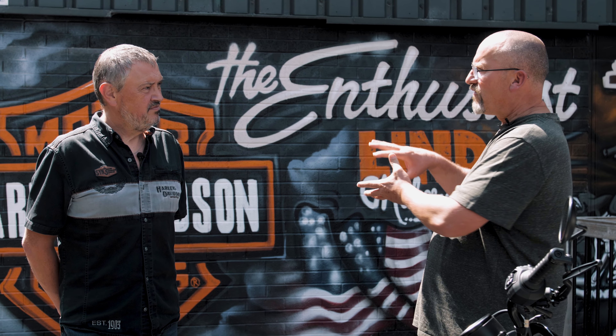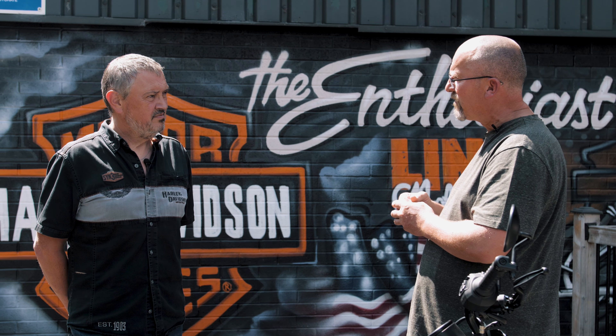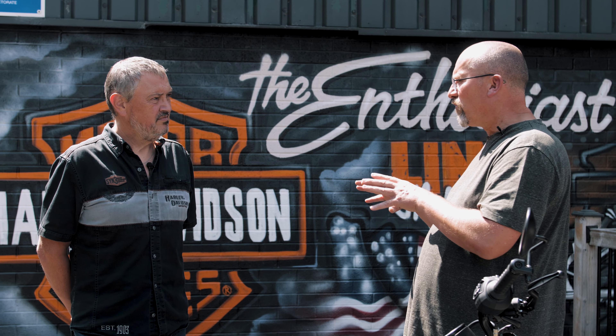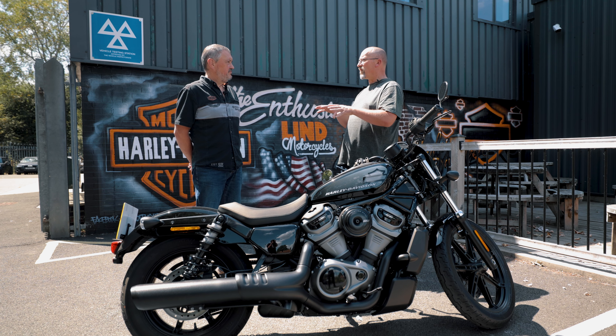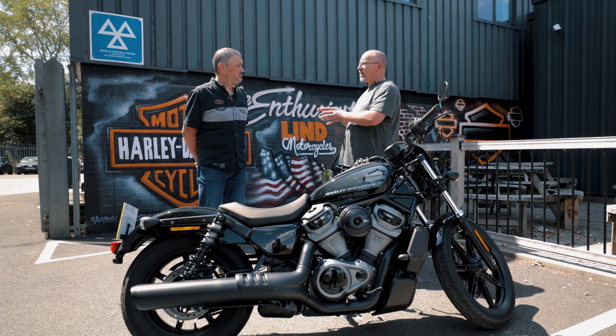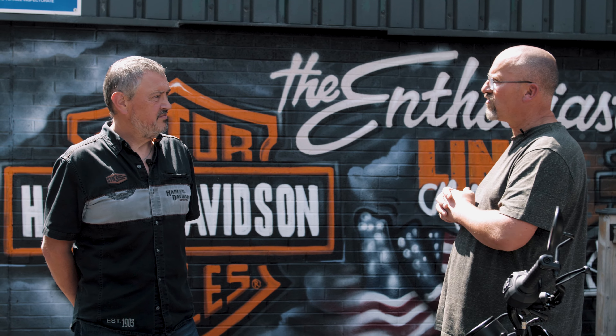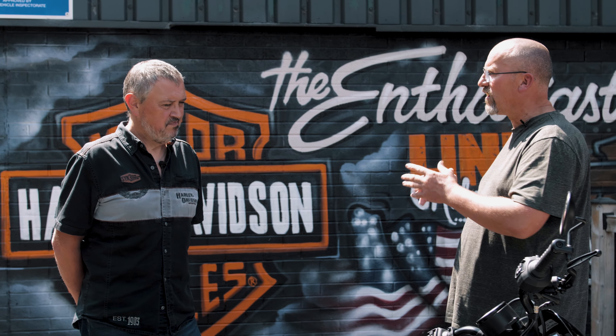After getting their CBT certificate, they can move on through the rest of the course. Days two, three and four are training, and at an appropriate point we'll assess their riding on a 125 — which we provide — and then upgrade them onto a 700cc machine. Nowadays you have to have passed your test on a bike of greater than 595cc to get a full licence.